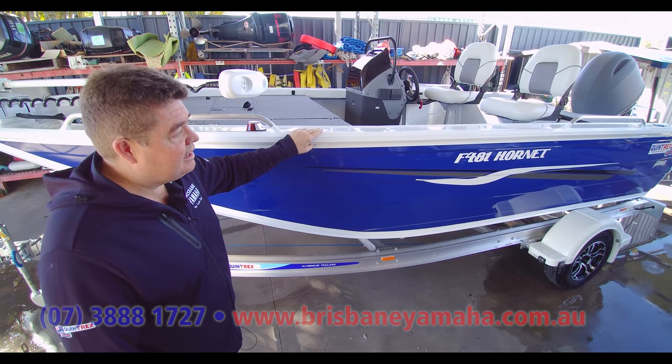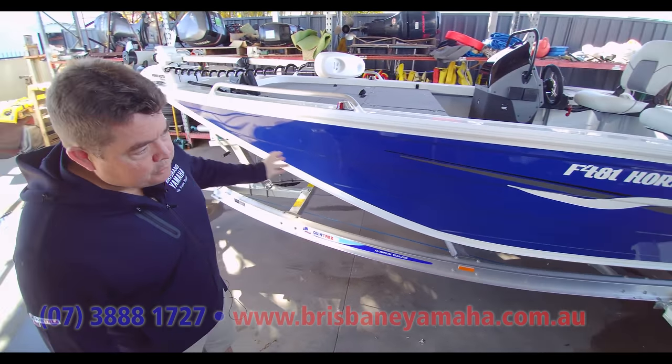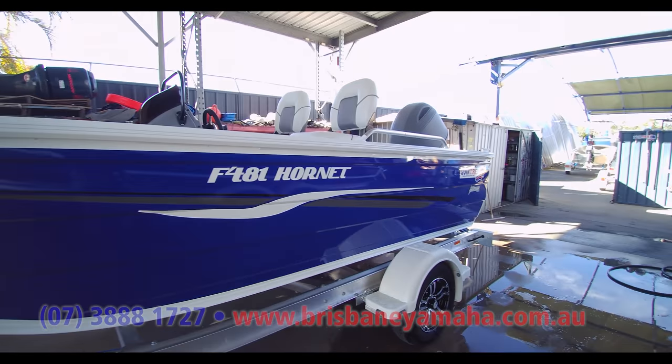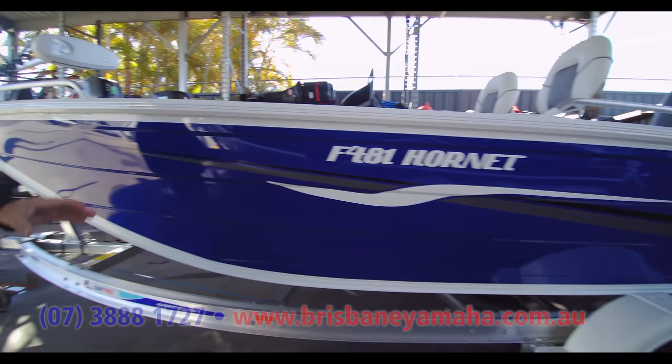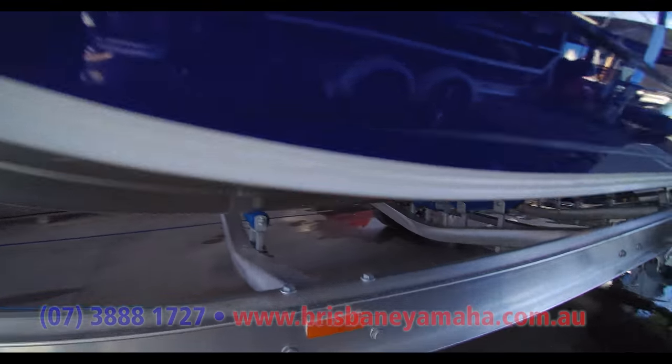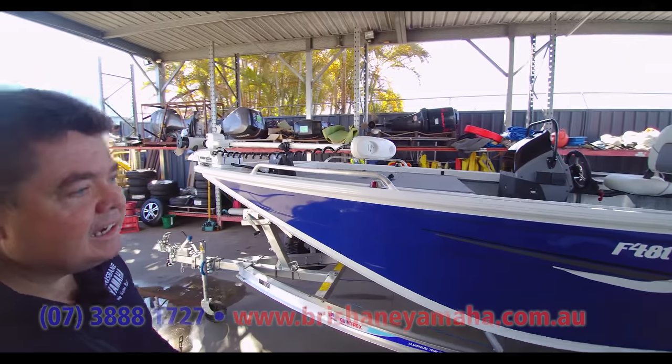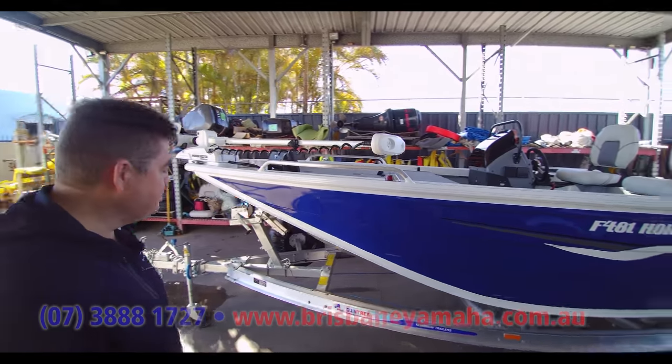We'll go through the front of the hull as we get there, but first things first — the beautiful blue colour. Again, exactly what he wanted, his stripes set up, our beautiful alloy I-beam trailer. Everything that you see there is absolutely standard from Quintrex, just the colour choice being what he wanted to do.